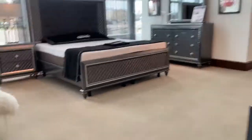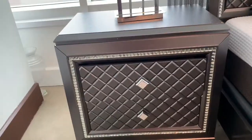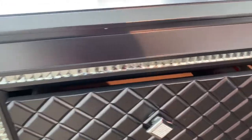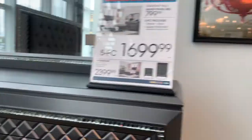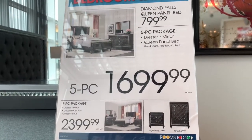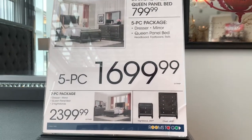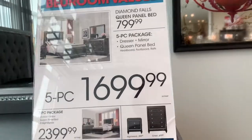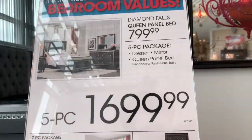I want something that sparkles — this is super cute. Oh my god, look at the detail! This is a Queen Diamond Falls queen bed. It comes with a dresser, mirror, headboard, footboard, and rails. The five-piece package is $1,699.99 and the queen panel bed alone is $799.99. Super cute — I like this detail.